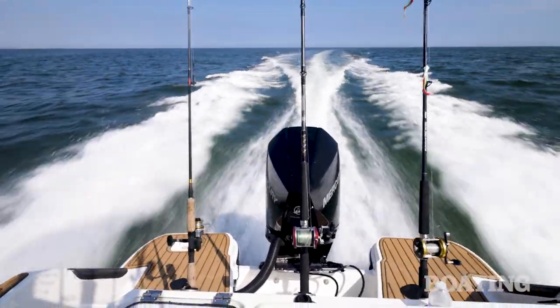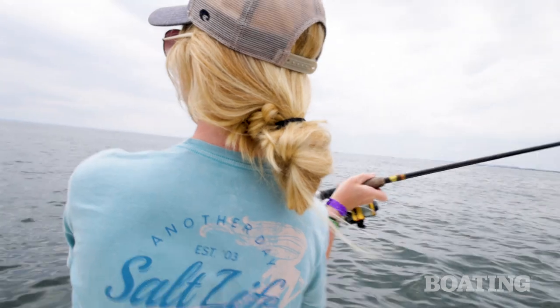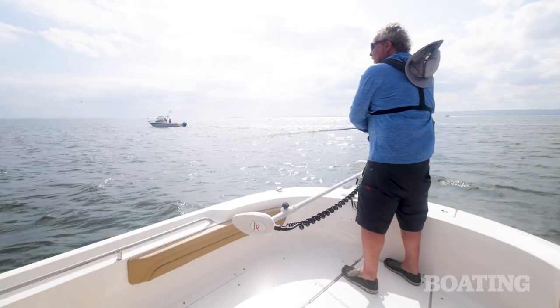It's a blitz! Breaking bluefish under breaking birds — we sped over in the T-24CC and cashed in. It's hooked up!